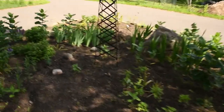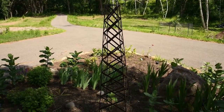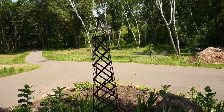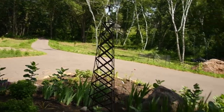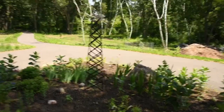One more thing I should mention is we do have this obelisk that we put in here. Our original plan was to actually grow sweet peas up it, only it turns out I should have planted the sweet peas two months before the last frost date, so we're probably going to try to make another trip to the garden center and maybe get a morning glory or something to grow up it.